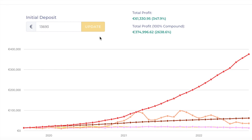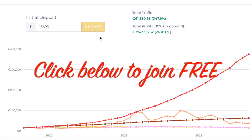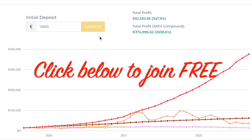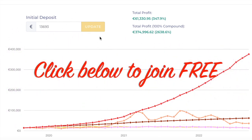Absolutely mind-blowing. At this point, you could do what I'm going to do. I'm going to compound 40% of it, and 60% of the money each month is going to go into my pocket to give me that passive income. And by compounding 40%, I'm building my fund up, and I'm also increasing my monthly passive income.